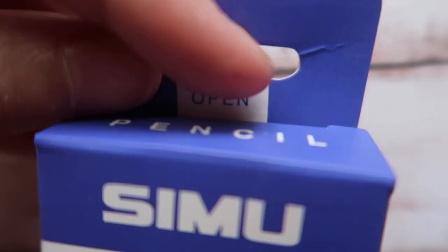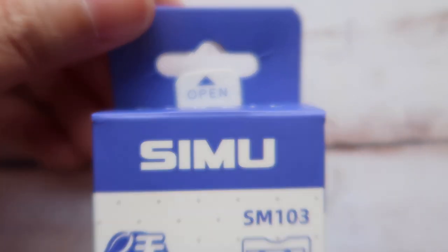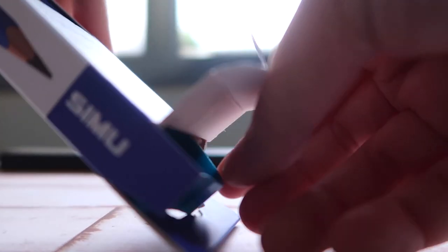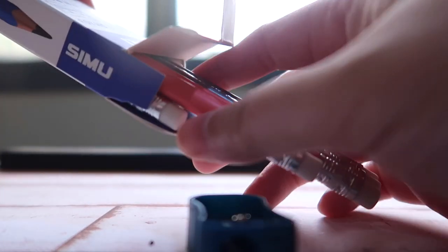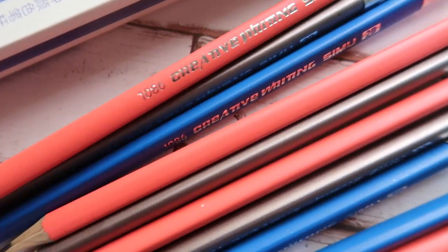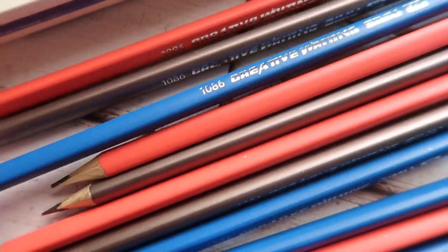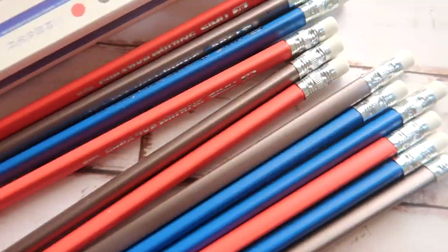I really like it when boxes have a pull-up portion because it's really easy to open them. It has a free sharpener and the pencils. This one is true to its claim — it has three colors similar to the actual pencil colors: a coral-brownish, silver, and blue. I really like this quality of pencil — somewhat metallic with a white eraser.